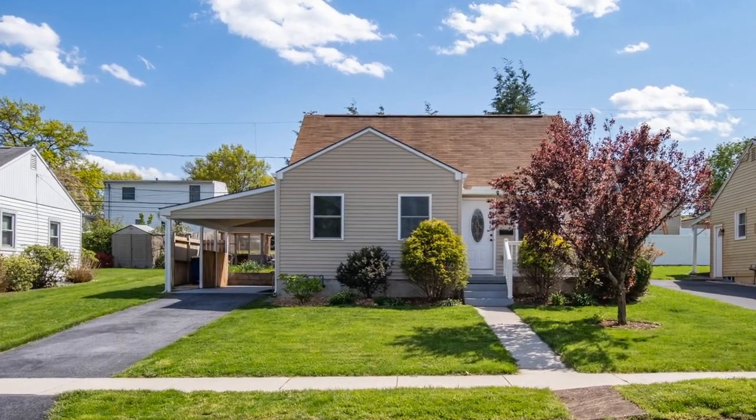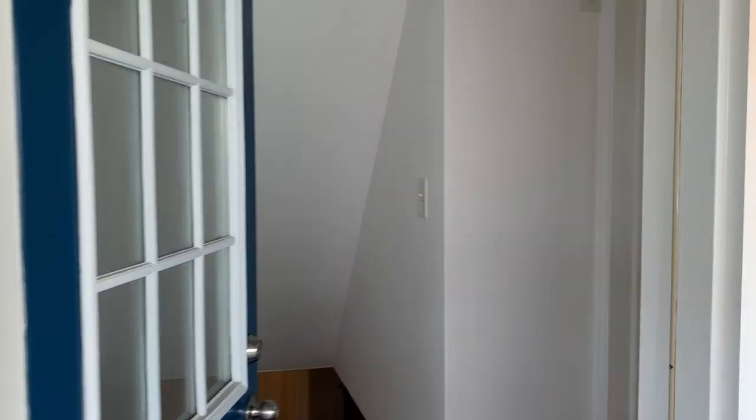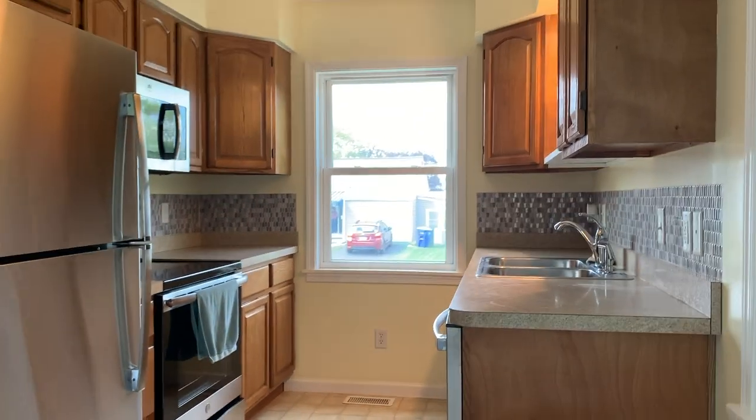Welcome to 1303 Kingsley Road in Camp Hills Highland Park community. This three-bedroom, two-full-bath, Cape Cod-style home has been renovated from top to bottom.